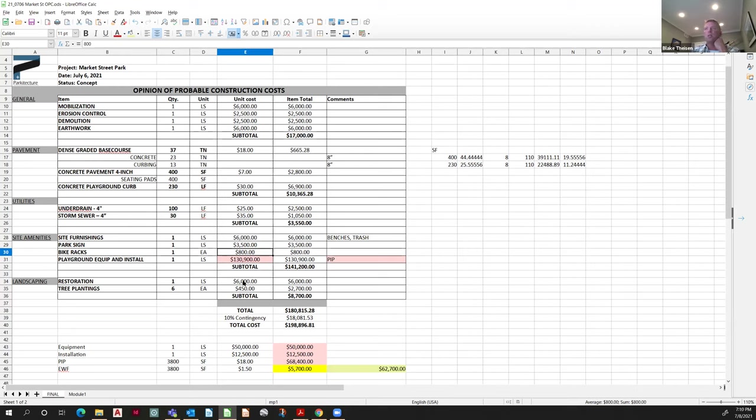There's also some general restoration — seeding, sodding, whatever we decide — and I've put in a couple of trees as a placeholder. Right now I've plugged in $50,000 for a starting point on equipment. At 25% for installation that gives $12,500. I'm holding the poured-in-place number at $18 per square foot. Add those three together and we get $130,900. Substituting wood fiber for poured-in-place gives a reduction of almost $63,000 — a drastic change.